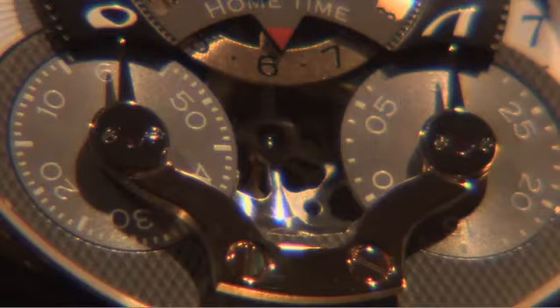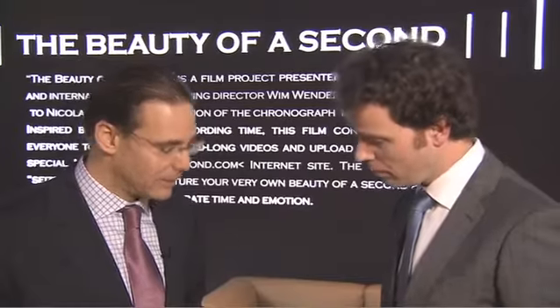It's a very nice evolution of the automatic collection, with a nice anthracite dial in red gold. The collection also comes in steel and platinum.